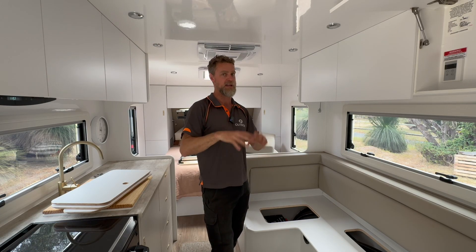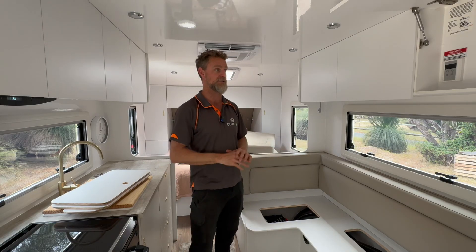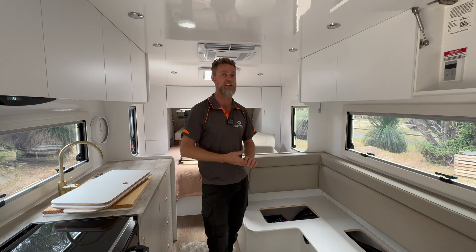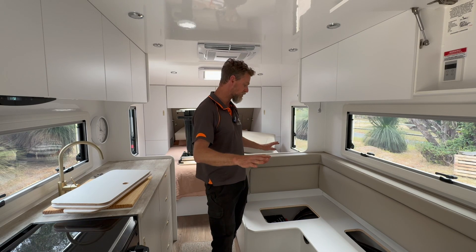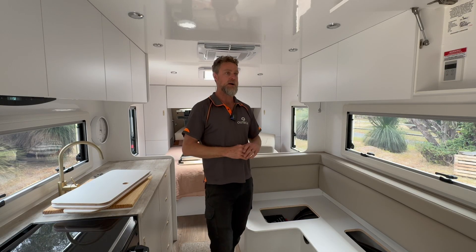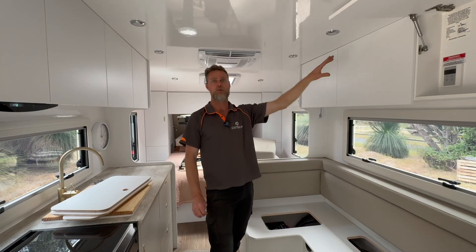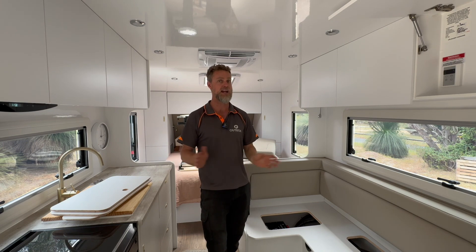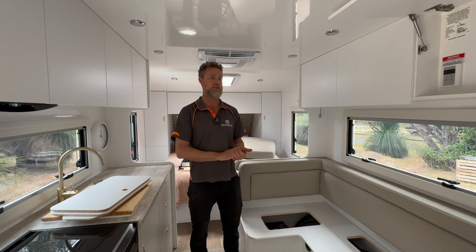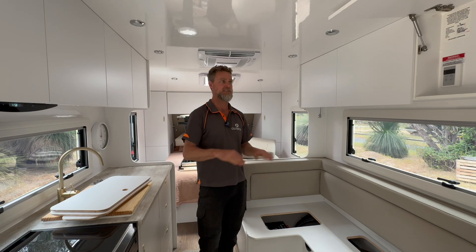These guys have already spent a bit of time in the van and came back for a check-up so we could look over the system and make sure everything's where it should be. They'd taken it down some fairly heavy corrugated roads and were keen for us to have a once-over. Everything is as it should be. They told us a story about doing the trip between Hyden and the Norseman Road out in the breakaways — it was overcast and effectively raining all day — and they were still able to use cooking appliances, air conditioners, everything they wanted, and still charge the battery. They're absolutely stoked with this system.